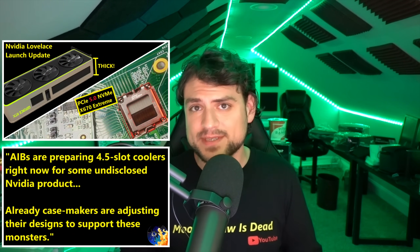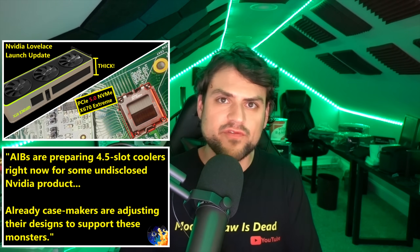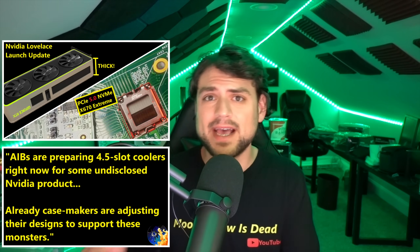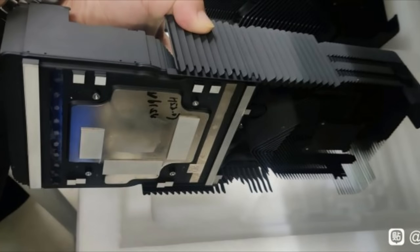Ampere's cooler leaked a few months before it came out, so doesn't this mean Lovelace has to be coming out in July instead of August or September? Let's step back. I've already had multiple sources state they are expecting — or literally themselves working at a company — preparing 4.5-slot coolers for Lovelace, and that this was going to be the expected standard for the flagship. And I've got another source telling me that four slots are required for 600-watt cooling.